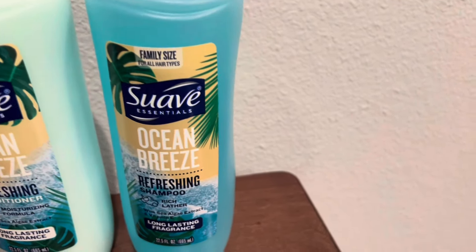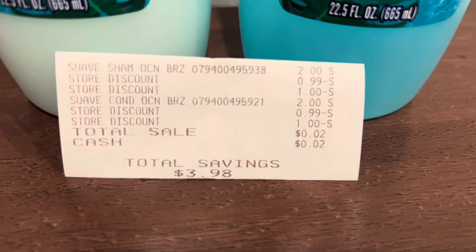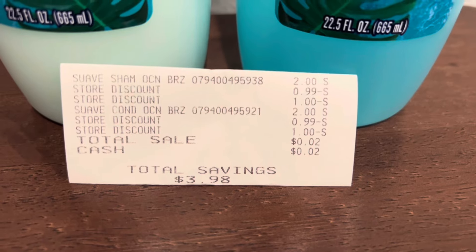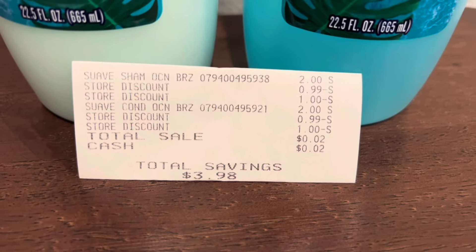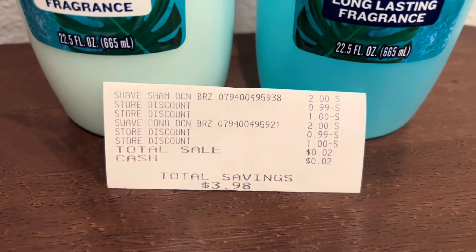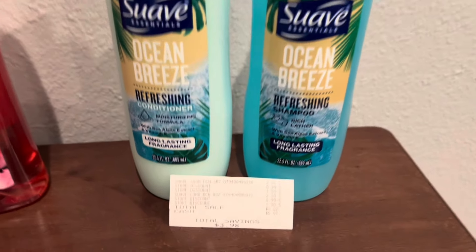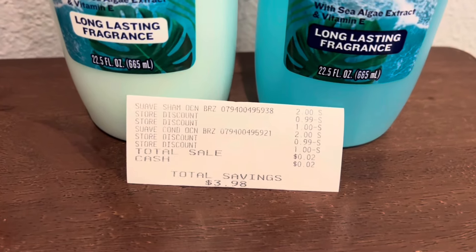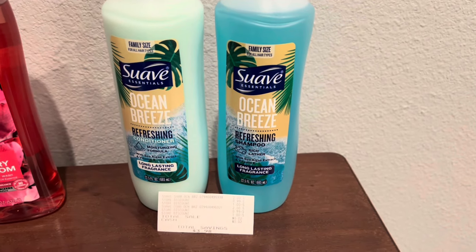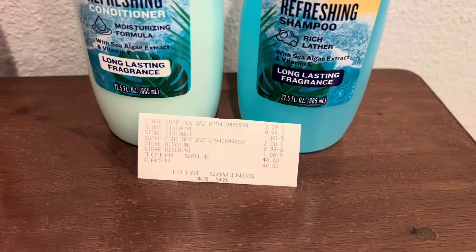So let me show you my receipt for this one. You can see there my total sale was $0.02 and I paid $0.02. Now please note this is at an old system register. I'm not sure if this will work on a new system, but I do know it works on an old system. I think I saw some different ones commenting saying that it does work at a new system, but I can't verify that because I went to an old system register.